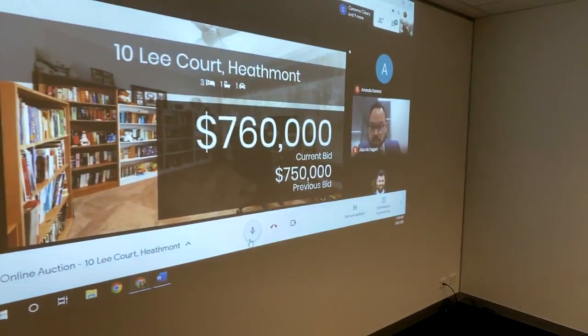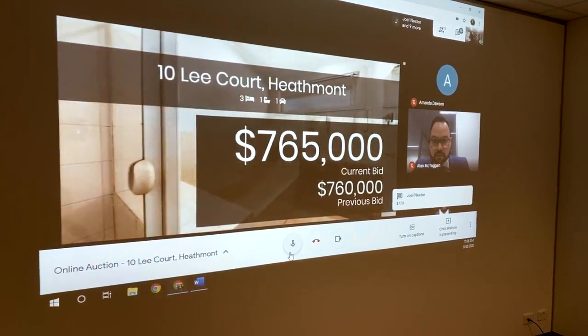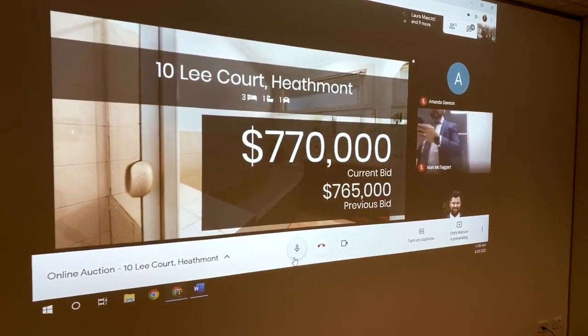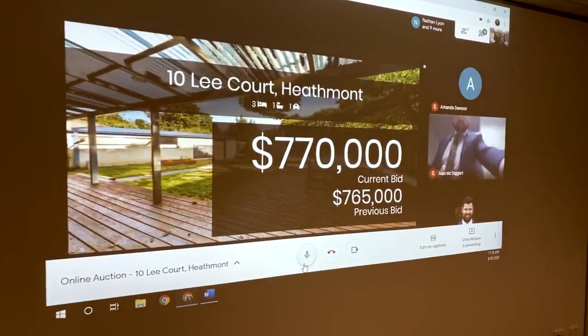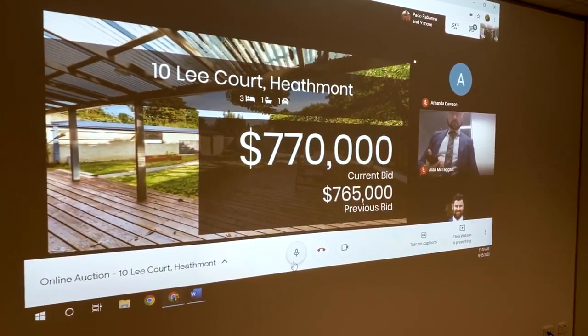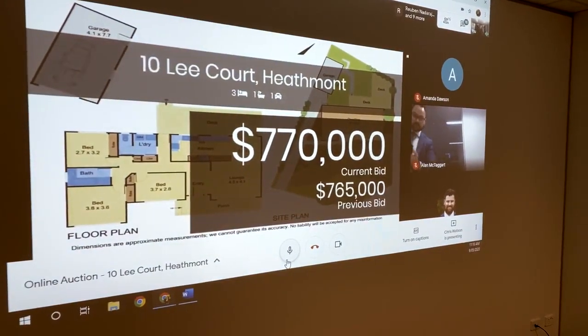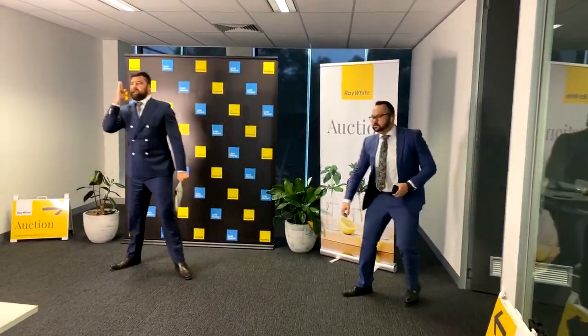$765 — welcome back! $770 — and we're on the market! On the market and selling at $770. Have we seen your best, Tiff? No better bid, property gets sold today. $775 — good to have you back. $780 with Joel. Quick bids Tiff — $785 I have. First call, second call, third and final time at $785. $786 with Joel — persistence beats resistance.